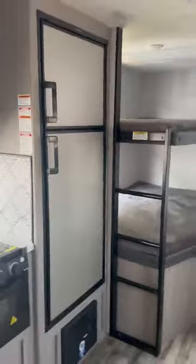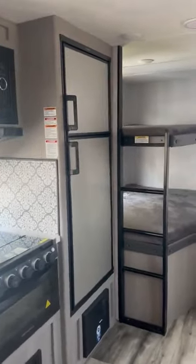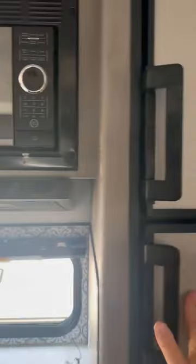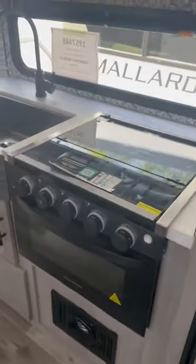You've still got the gas-electric fridge, which is becoming a lot harder to find nowadays. If you want to go boondocking and don't want to take a generator with you, you can do it with this one — and it's still a very deep refrigerator for all your ice cream. You've got your oven, your three burners, and the big farmhouse sink.